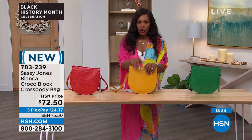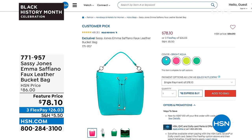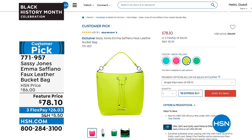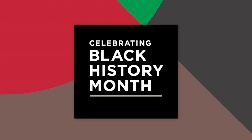At the end of the show, we're going to share another bag with you — it's called the Emma, a Safiano faux leather bucket bag. Very cool. They're all very different in their look: neon yellow, tropical green, bright aqua, and hot pink. We've got them all for you at a feature price — almost $10 off — and it's already a customer pick on HSN.com even though it's new.